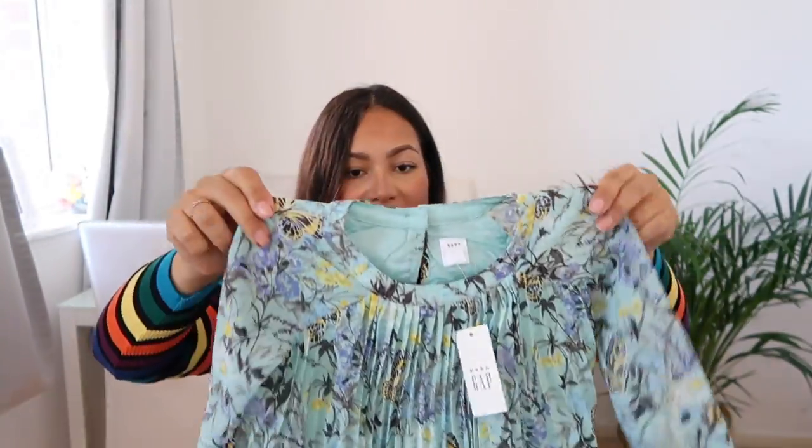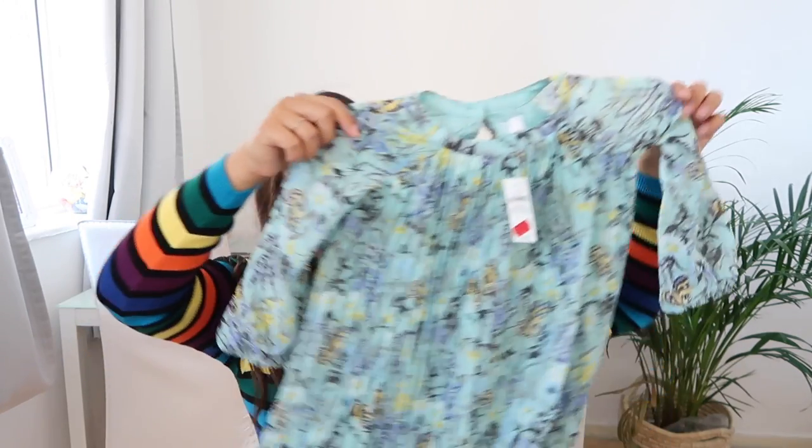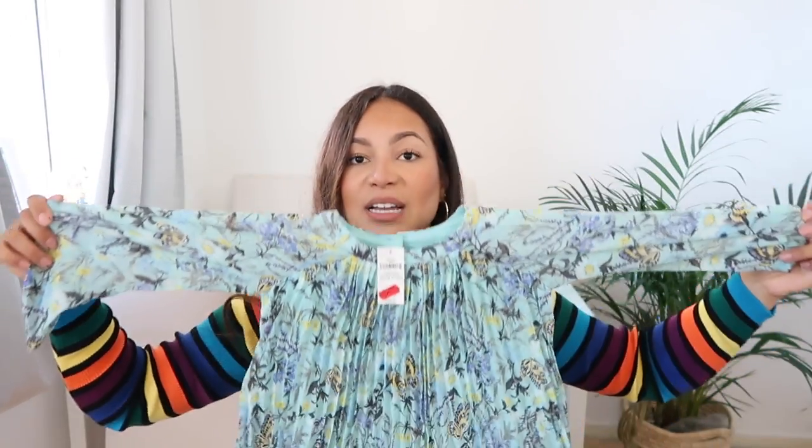Lastly from Gap, I got Lily this dress. It's a very summery pleated dress — it was on sale for only eight pounds, down from twenty-three, which is crazy. It's really sweet and I think you can even wear it in winter with a turtleneck underneath, some tights, and some booties.